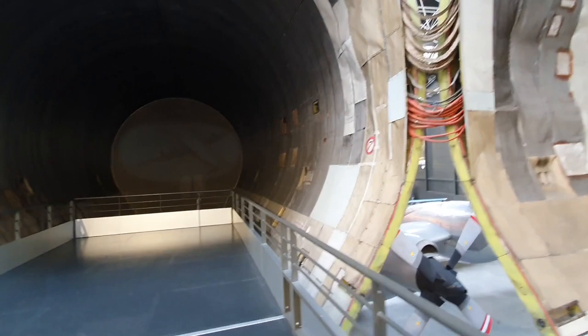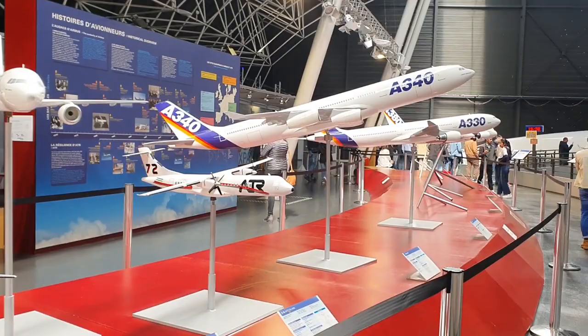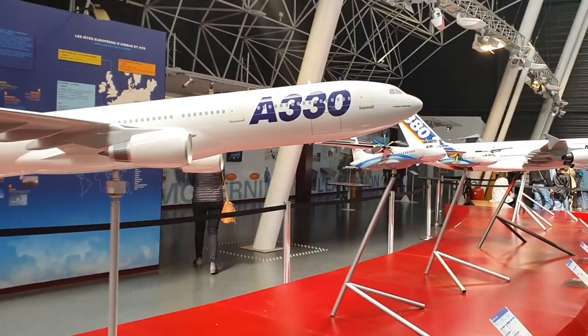Today, Toulouse is the global headquarters of both Airbus, manufacturer of iconic jets such as the A320 and A380, as well as ATR, who manufacture many of the world's turboprop aircraft. And there are examples of their various aircraft on display.